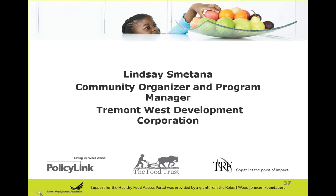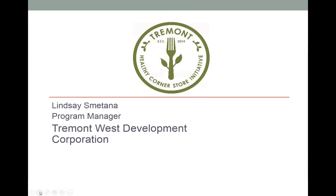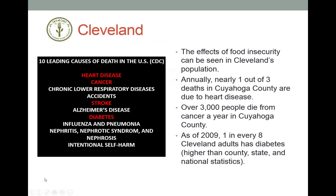Thank you very much. Thank you for joining us today, and thank you to the organizers for including the Tremont Corner Store Initiative project in the webinar. It's always great to have the opportunity to share what we're doing and also to learn more about all the other great work being done around healthy retail. Before I get into the Tremont initiative, I would like to briefly outline the environment in Cleveland and give you an idea of what food insecurity looks like here.